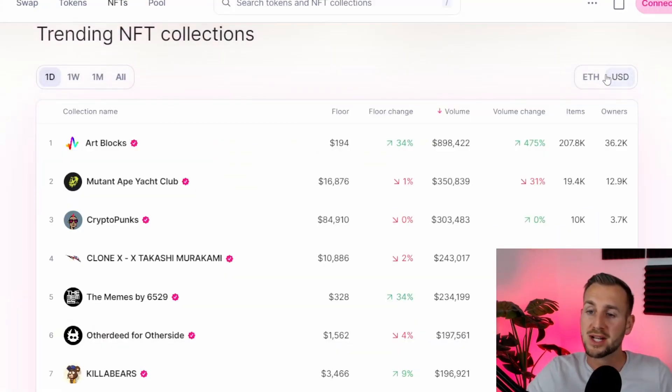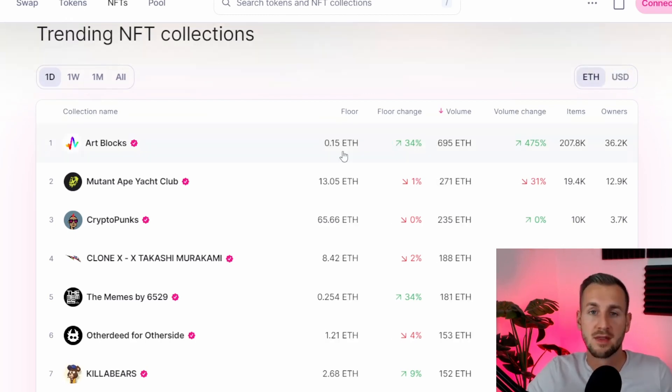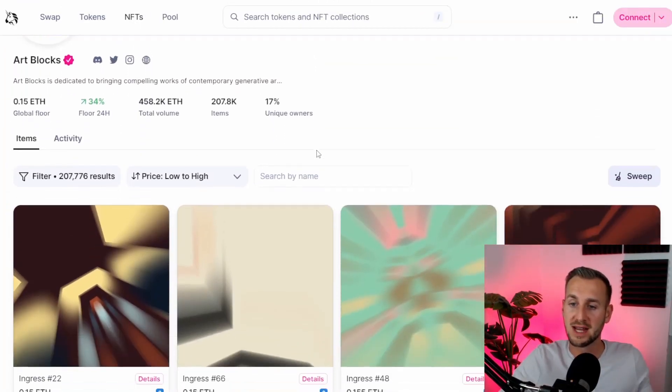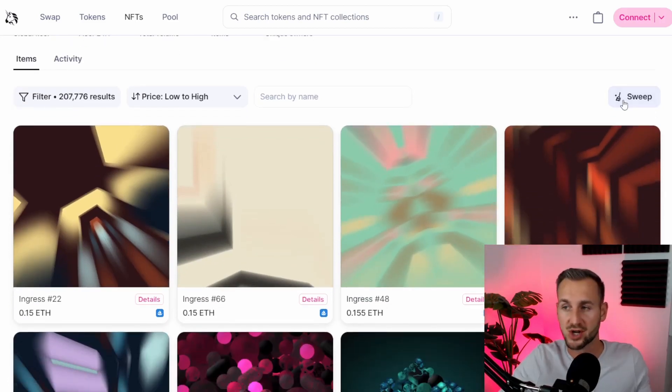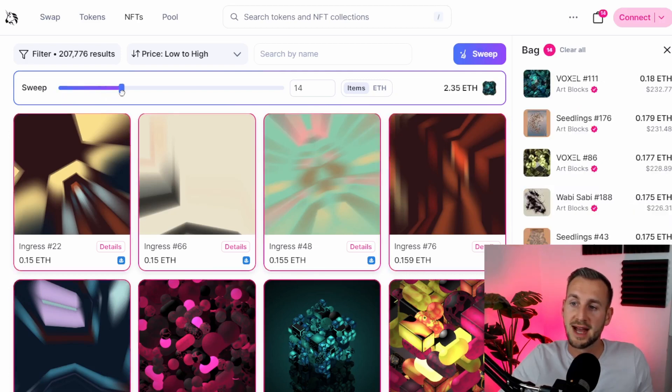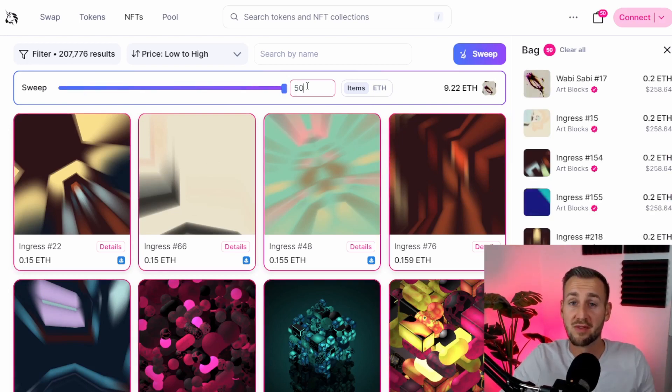The UI of the marketplace lets you toggle between Ethereum and US dollars as your denominator, then shows all the standard stuff: floor price, floor change, ETH volume over the last 24 hours, volume change, number of items for sale, and number of unique owners. Jumping into Art Blocks, the floor price is 0.15 ETH right now, and on the right hand side you can see the sweep functionality. You can pull the slider across and add as many items as you want. Someone earlier swept 50 of a frog-based collection in one transaction at just over $120 in gas — a big saving compared to doing them individually.